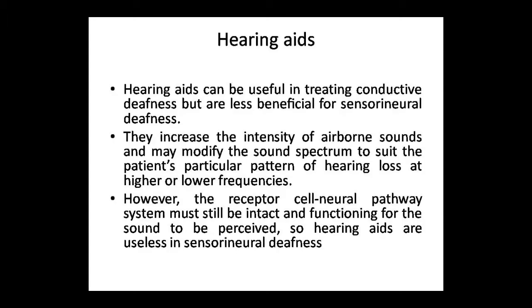The first topic in treating hearing loss is hearing aids. If someone doesn't hear, we give them a machine. But the machine is useful only for the conductive pathway, not for the brain or nerve. So hearing aids are useful for conductive deafness, but not beneficial for sensorineural deafness.